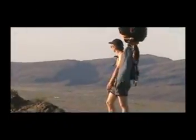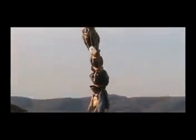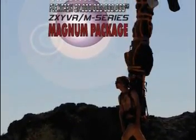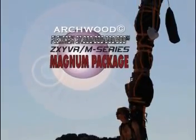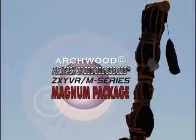WRONG! That is world-renowned naturalist and lecturer, the outdoor ultimate enthusiast Steve Clymer. And yeah, that pack he's wearing is the Archwood Flex Trek 37 Trillion, the ZXYVR M-Series Magnum Package.